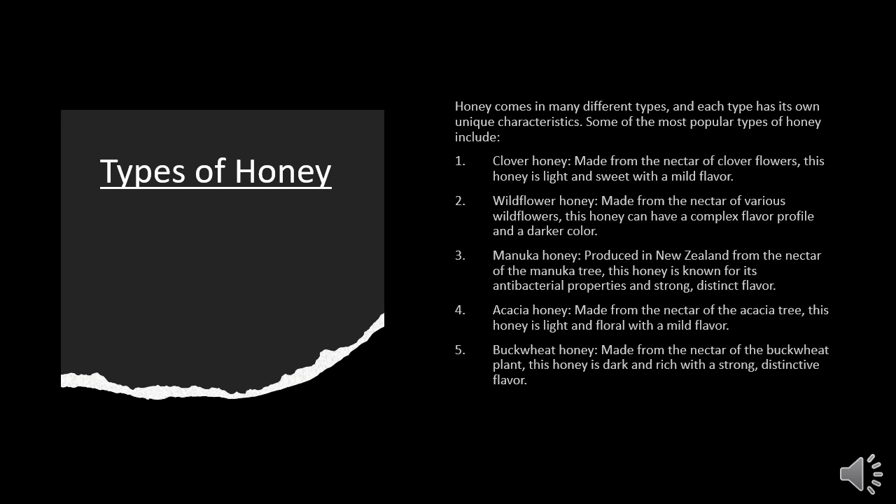Wildflower honey is made from the nectar of various wildflowers. This honey can have a complex flavor profile and a darker color. Manuka honey is produced in New Zealand from the nectar of the Manuka tree. This honey is known for its antibacterial properties and strong, distinct flavor.